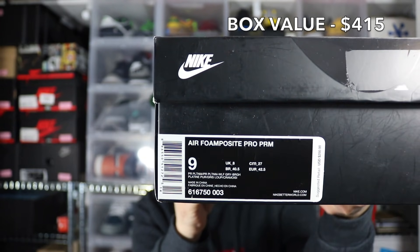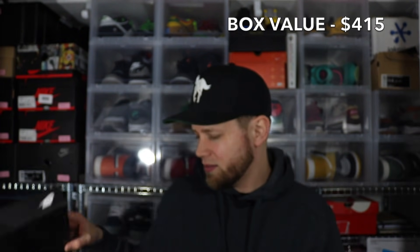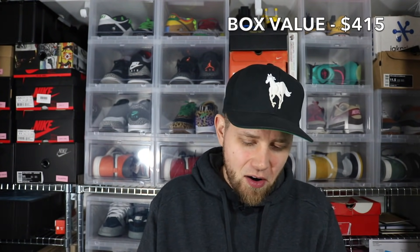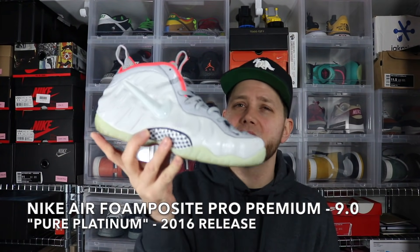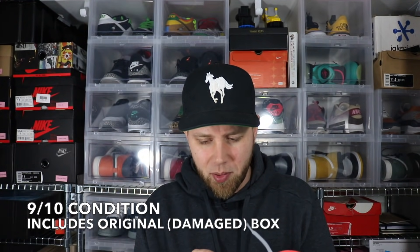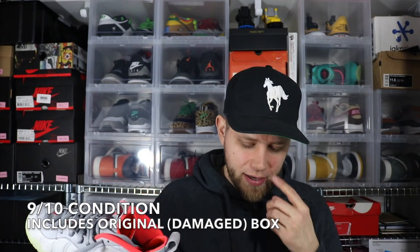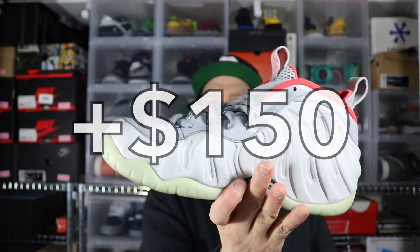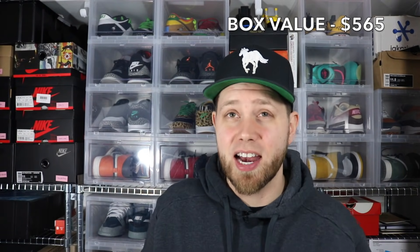This box started off really bad, but first shoe of the box is a size 9 Air Foamposit Pro Premium. This is a Foamposit box — these are the Yeezy colorway of the Foamposits. Foamposits still have a market; people really like them, and this is actually a really, really desirable colorway as far as foams go. It doesn't look like there's any scratching on the uppers. Bottoms are in really good shape. I think they glow in the dark too, reminiscent of an Air Yeezy 2. So the fifth shoe out of the box is an Air Foamposit Pro.